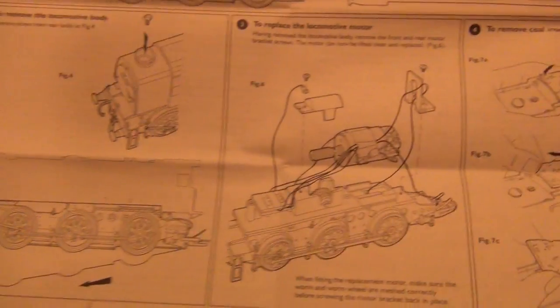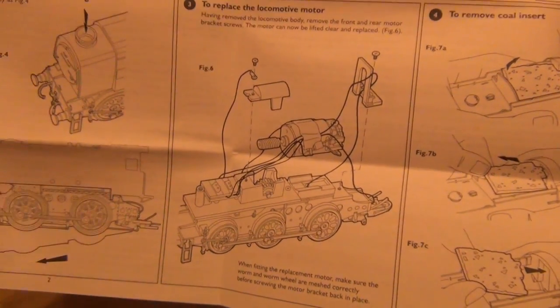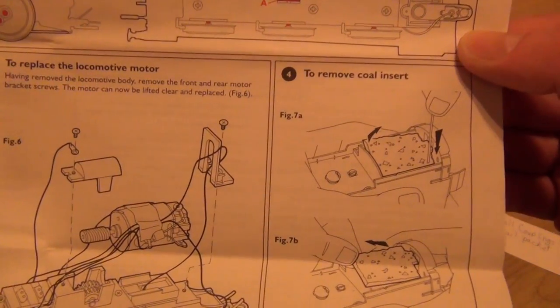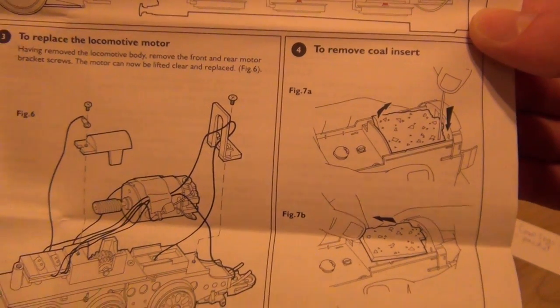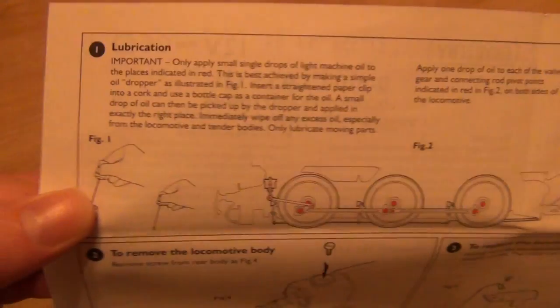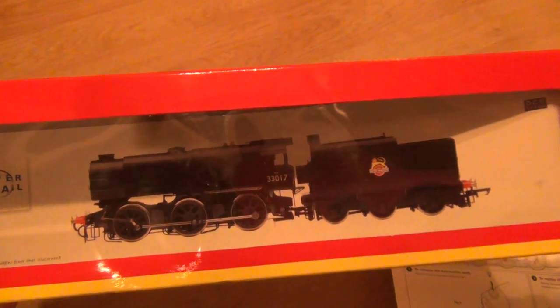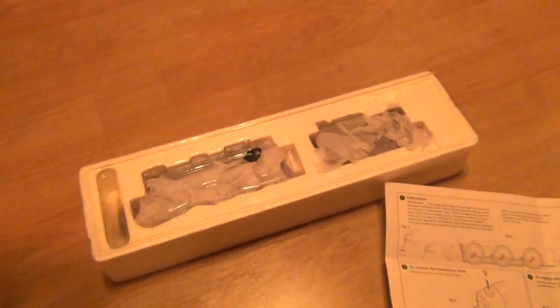So the usual stuff — where to put the lubrication, how to replace the motor if you need to, but that hardly ever happens. Oh look — to remove the coal load. Now that's quite nice; Hornby don't do that enough. So it's nice that you can take out the fake coal load and put a real one in. Is it DCC? Yes it is — it's DCC ready, which means you can put a chip in it somewhere. I don't know if it goes in the locomotive or the tender — we'll have to see in a moment.